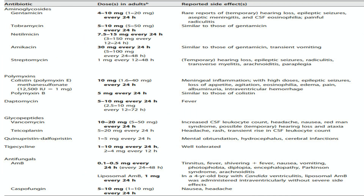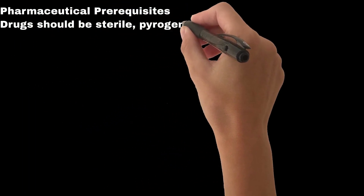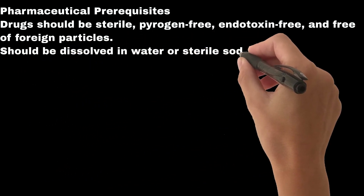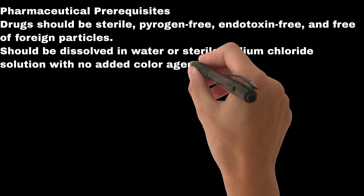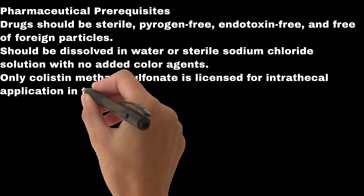Dosing recommendations are often based on expert consensus due to the lack of randomized studies. Intraventricular dosing is preferred over lumbar CSF injections; dosages should allow agent equilibration in the CSF and should be adjusted based on CSF antimicrobial concentrations, ventricular size, and daily output. Pharmaceutical prerequisites: drugs should be sterile, pyrogen-free, endotoxin-free, and free of foreign particles, dissolved in water or sterile sodium chloride solution with no added color agents. Only colistin methanesulfonate is licensed for intrathecal application in the U.S. and E.U.